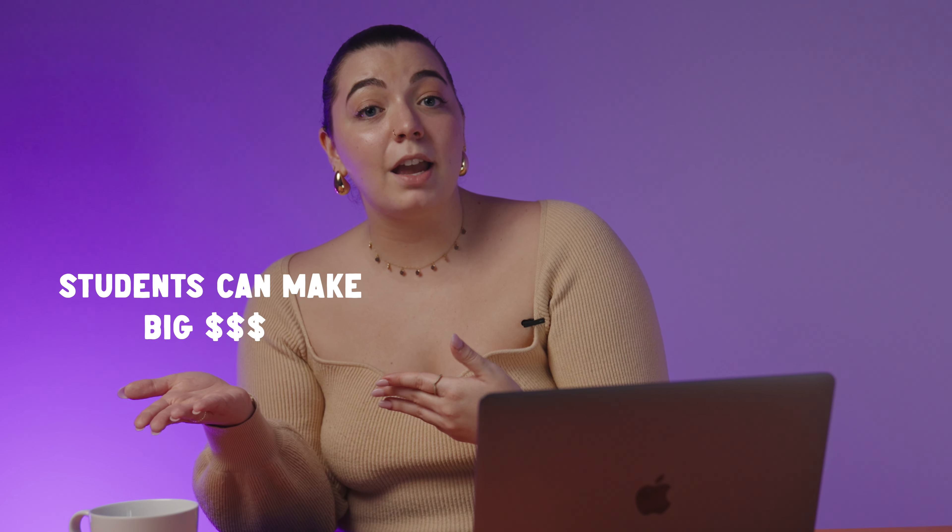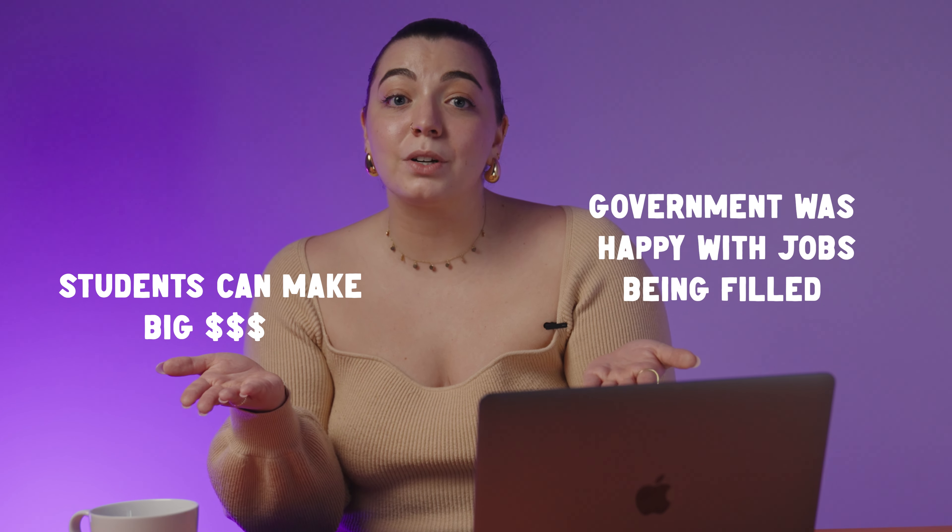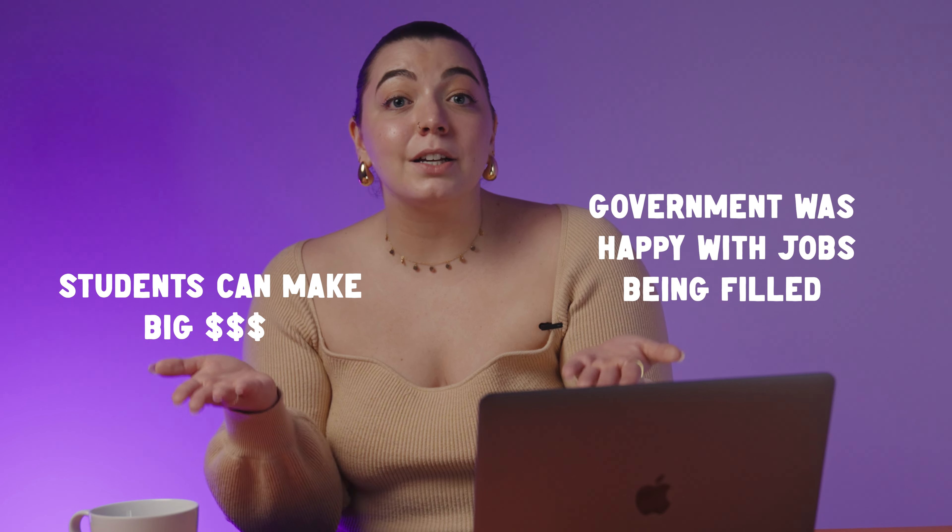Previously, international students were only able to work 40 hours per fortnight during study periods. However, as you might know from personal experience, these restrictions were relaxed and then removed entirely during the COVID-19 pandemic, meaning that international students were allowed to work unlimited hours during this time. Many people saw this as something of a win-win because it meant that students could bolster their income and the government could cope with the labour shortages the country was experiencing due to the pandemic.